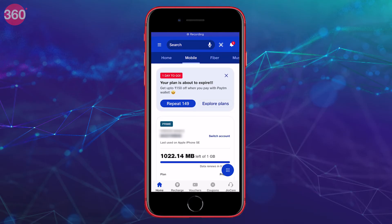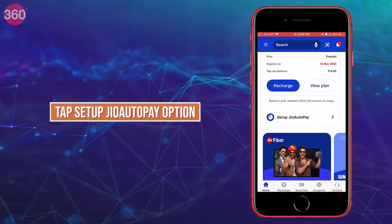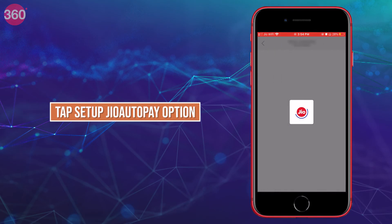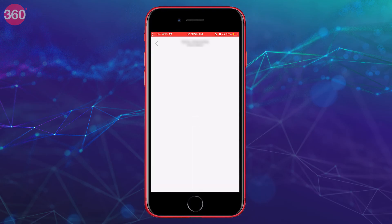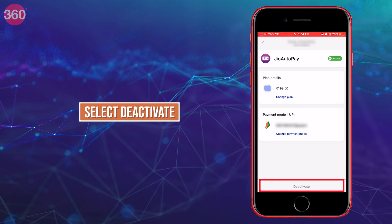If you wish to opt out of Jio auto-pay, go back to the MyJio app and tap on the 'Set up Jio auto-pay' option. You will see the Deactivate option at the bottom — just tap on that and choose Deactivate.